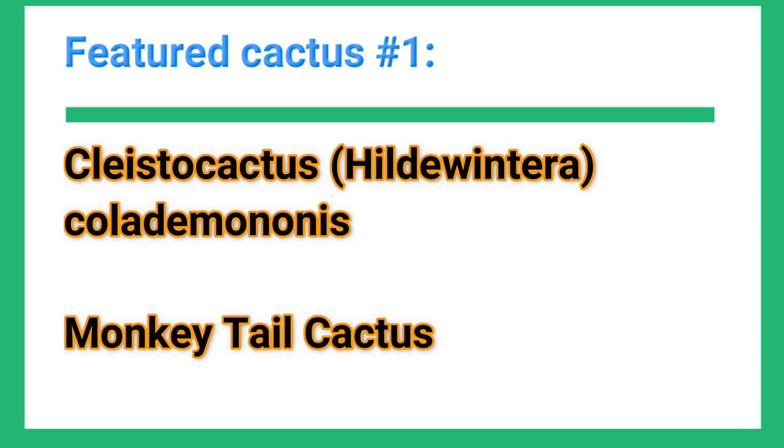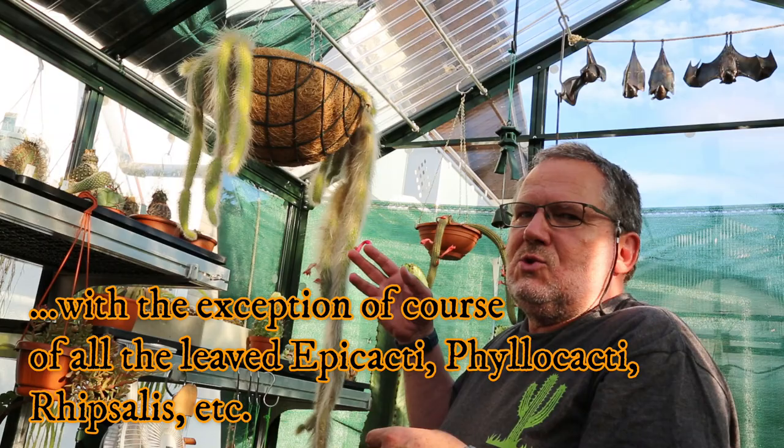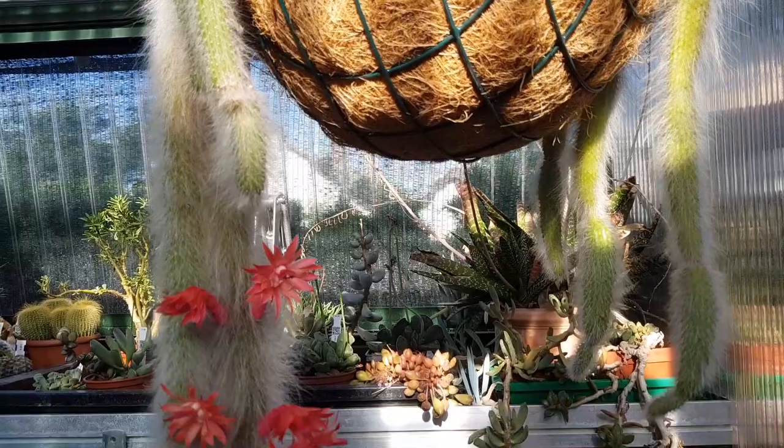This is the monkey tail cactus, as it's known by its common name, and it's probably the most common and widespread cactus that is grown in hanging baskets or hanging pots, because it actually develops this wonderful form — and especially when it shows its flowers, it can be quite a sight in any collection.